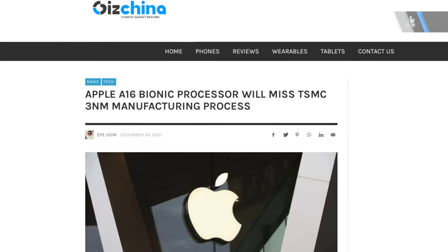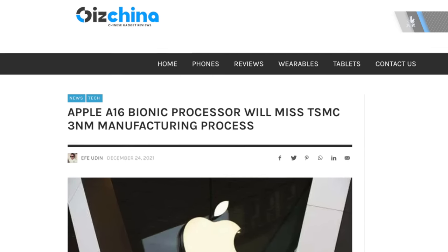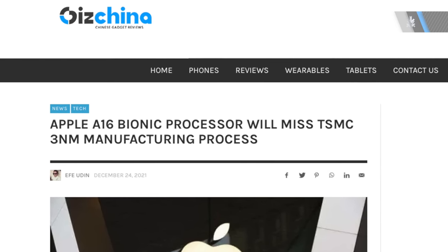We'll start off this list with the upcoming iPhone 14 series. A lot of leaks and rumors for the iPhone 14 devices have already come out, and of course we're going to see an Apple A16 chip. The problem is that while TSMC started testing their 3 nanometer process back in December, it seems that the 3 nanometer process isn't ready yet.